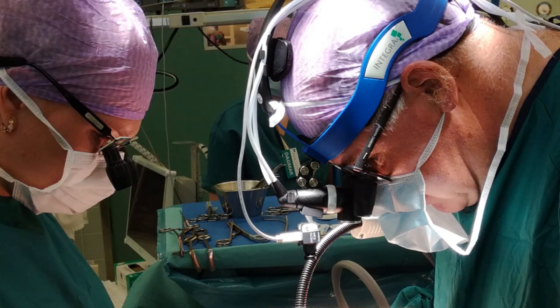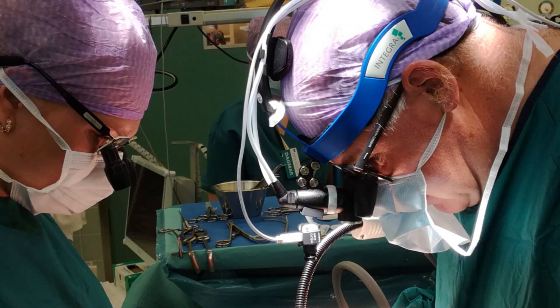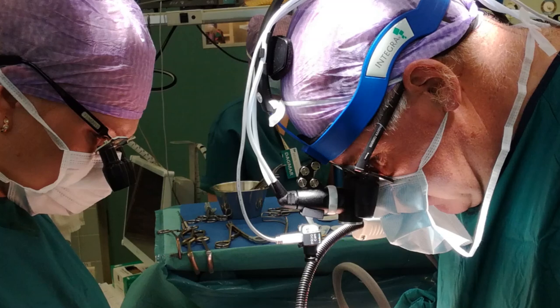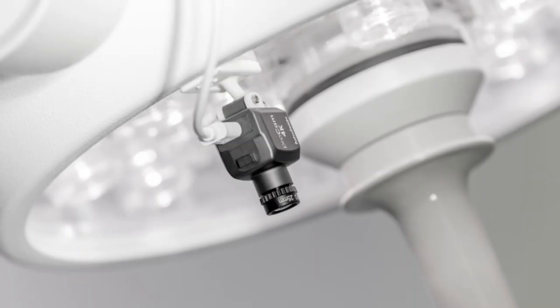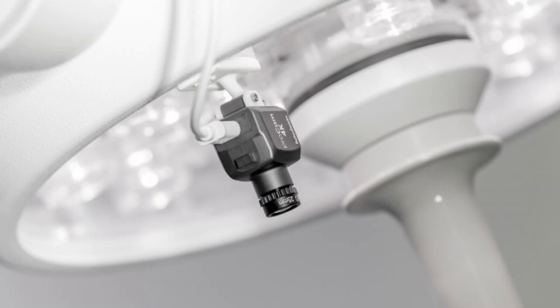The solution allows for the operatory point of view to be easily shared with the operating team, giving them first-hand sight of the operation. Normal overhead light imaging is too wide to give an exact view of the operation and is often obstructed by the heads and hands of the surgical team.